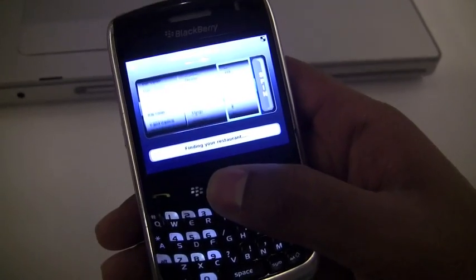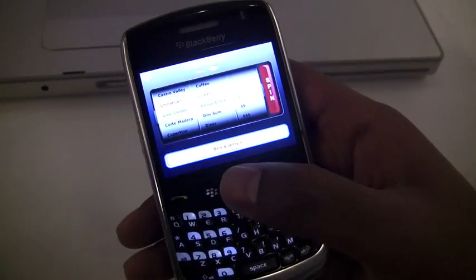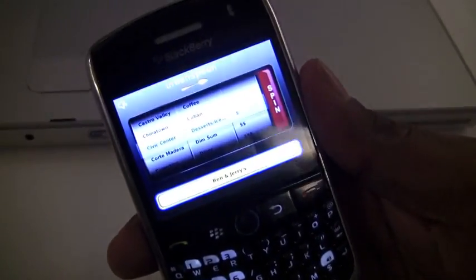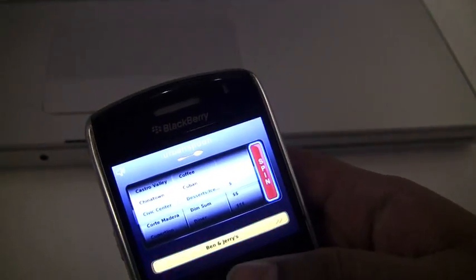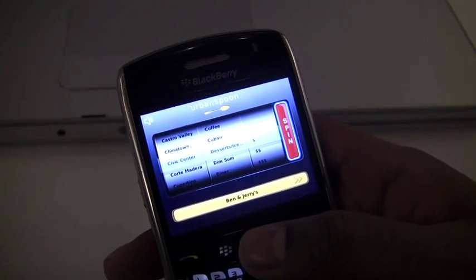So we're looking at Urban Spoon here on a Curve 8900. How about all the touchscreen Storm users out there? It features the accelerometer, so as you know with the Storm you just shake it, which would be really cool. It's in App World right now, waiting to be approved, so it should be out in the next couple of days.